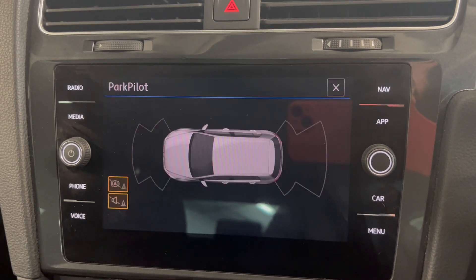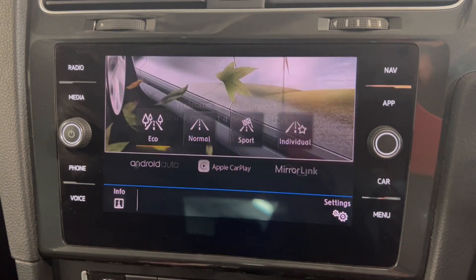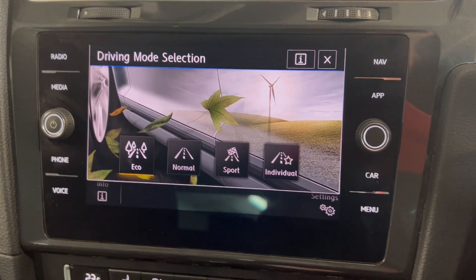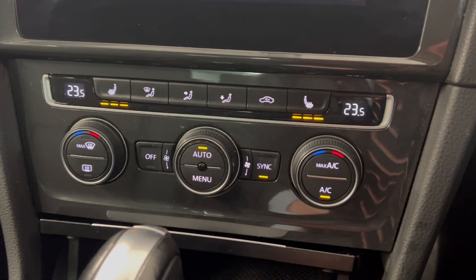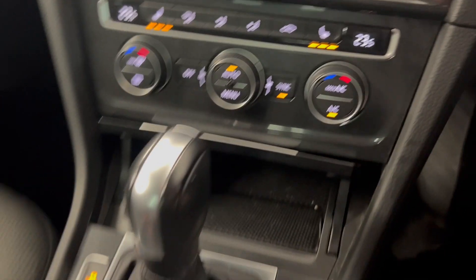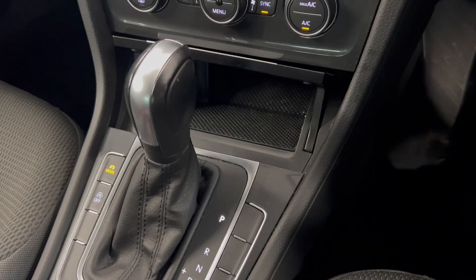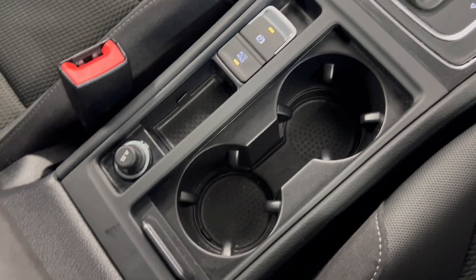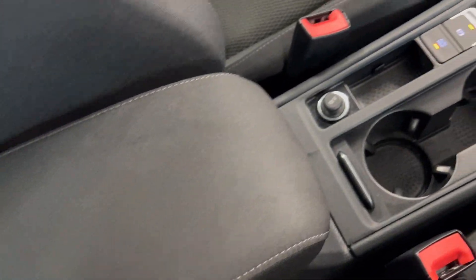You've also got your front and rear parking sensors displayed up there, and you've got your different driving modes — eco, normal, sport and individual to choose from. Moving on down, you've got dual zone climate controls with heated front seats, automatic transmission, a little bit of storage, electronic parking brake, some cup holders, and an armrest as well.